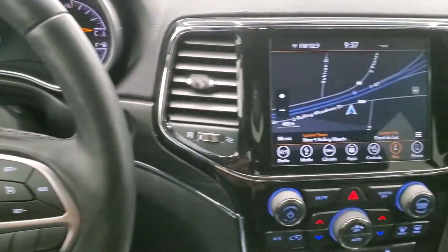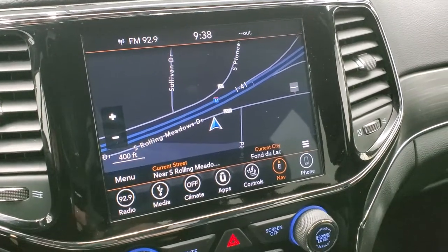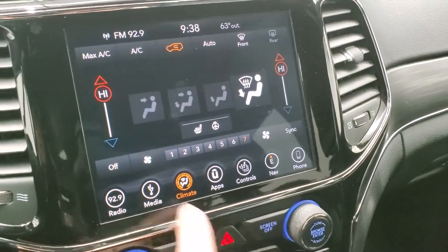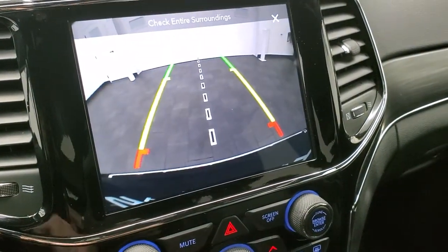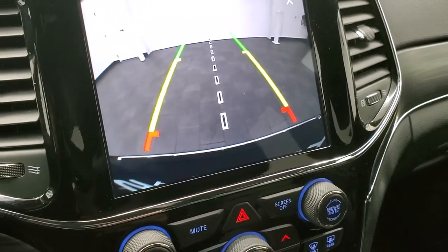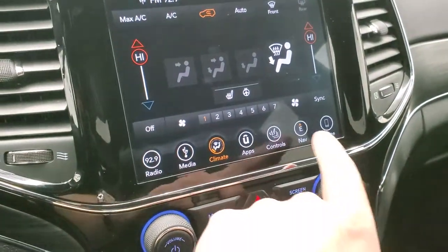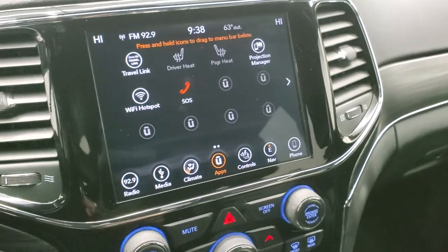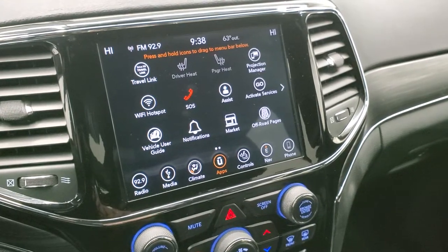This one comes with the 8.4 4C radio, which gives you AM, FM, and Sirius XM radio capabilities. You also get the factory navigation system. Climate controls are here as well — you get dual climate controls, heated seats, and heated steering wheel. You can check out the backup camera at any time; those grid lines are dynamic, meaning they turn as you turn the steering wheel, and that center line lines right up with your receiver hitch. All your different apps include the projection manager where you can project your cell phone to the screen via Android Auto or Apple CarPlay.